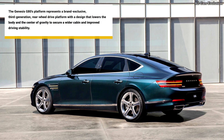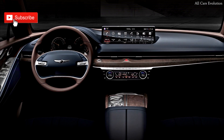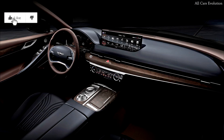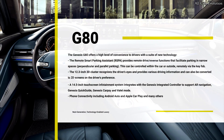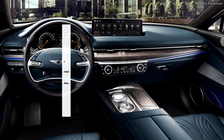The all-new G80 brings all the existing strengths from the previous generations, all the while upgrading the powertrain, platform, and communication system with state-of-the-art technologies. In keeping with the brand safety platform, the G80 applies standard active and passive safety systems as part of a brand-level engineering commitment to passenger security.